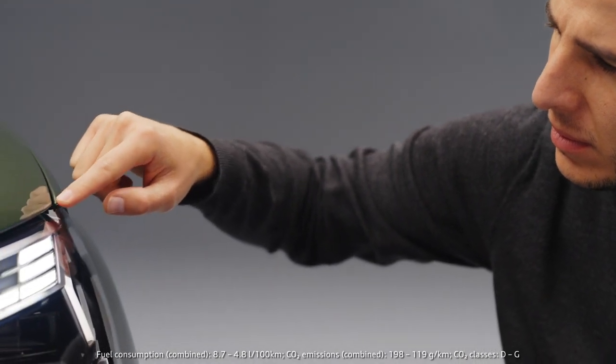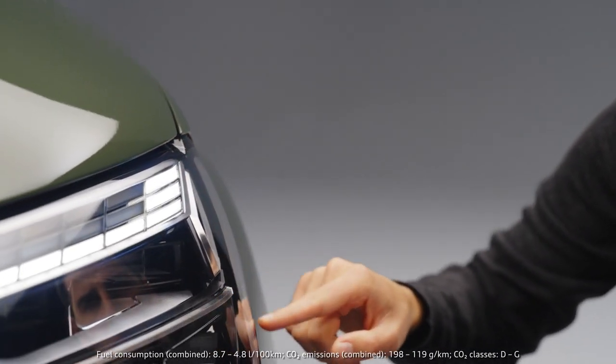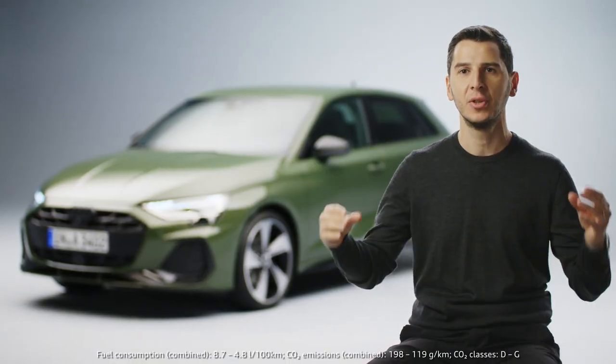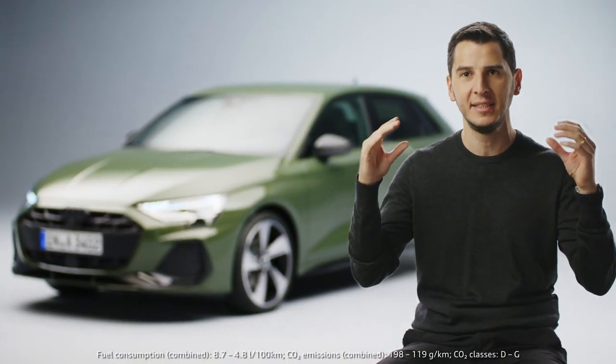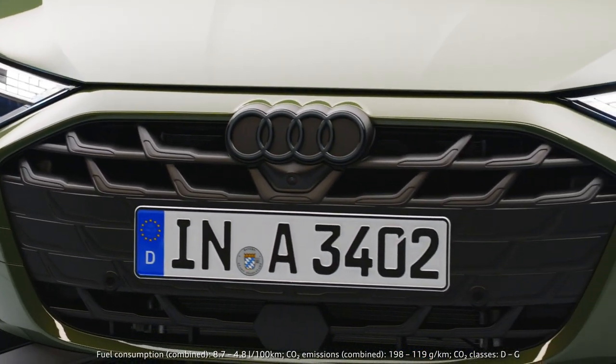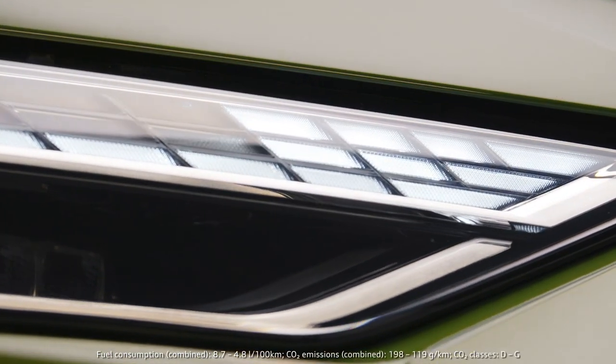The lights are a very important feature on this car because even though the contour is still the same, we completely changed the architecture on the inside. The eyes, or this LED daytime running light feature, is actually sitting higher on top of the rings and showing a lot of detailed work in it.